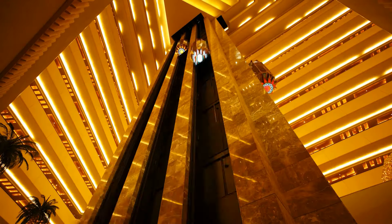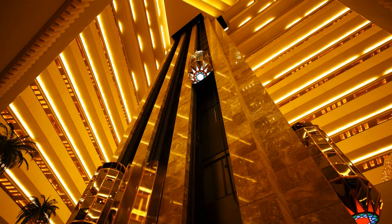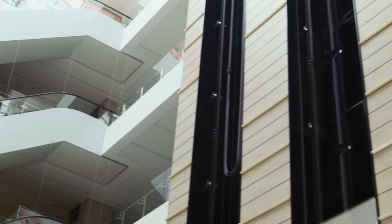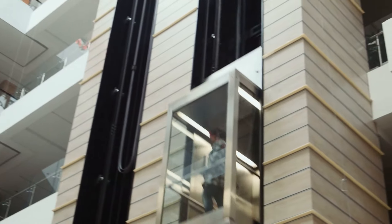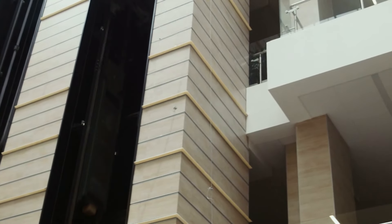High-speed elevators. To ensure seamless vertical transportation within the tower, Antillia is equipped with high-speed elevators. These elevators provide convenient access to all floors, allowing residents to move around effortlessly.